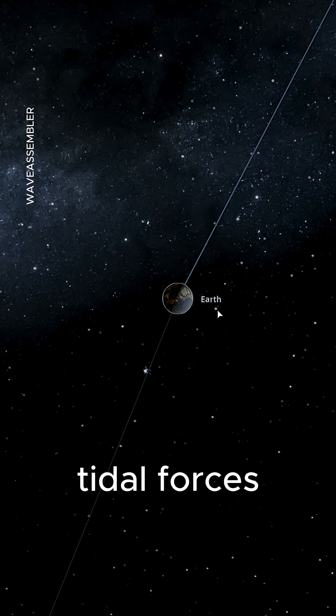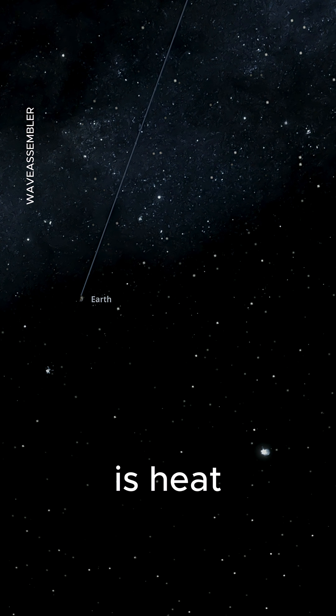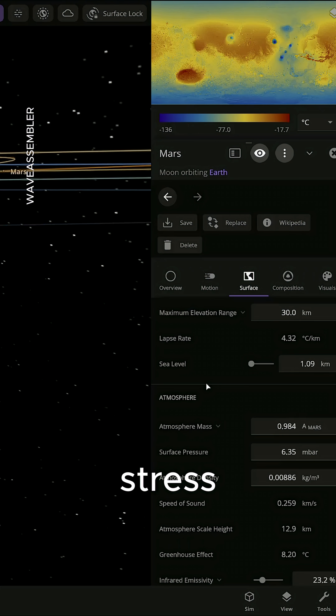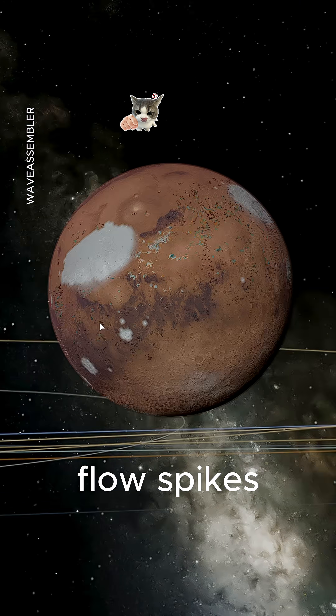Instantly, tidal forces hit it. Zoom in, and the surface starts to brighten. That whitening is heat. The crust is flexing, cracking, and warming from extreme gravitational stress. Temperature rises fast. The poles destabilize. Internal heat flow spikes.